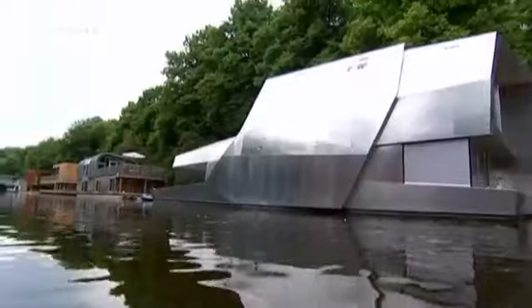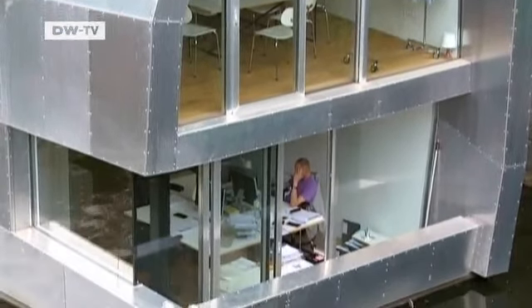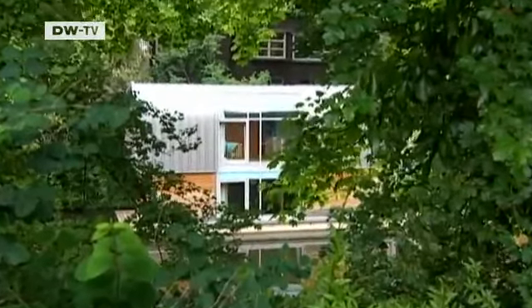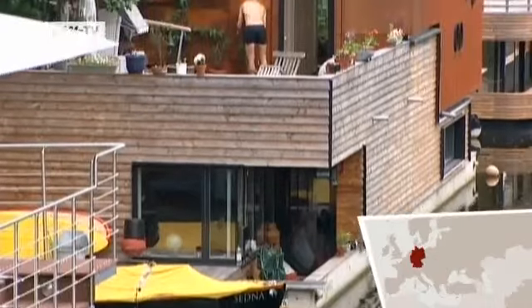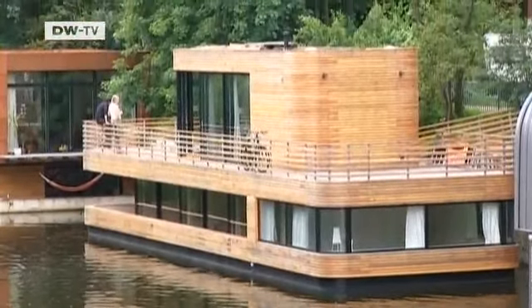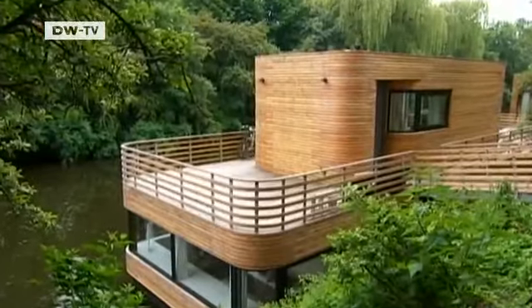Exceptional architecture that floats — this futuristically designed houseboat, covered entirely in metal, is used as an architect's office. Each of these five houseboats on the Eilbeck canal in the middle of Hamburg was designed by a different architect. It's Germany's first design houseboat settlement. Amelie Rost and Jörg Niederehr own this floating wooden house.